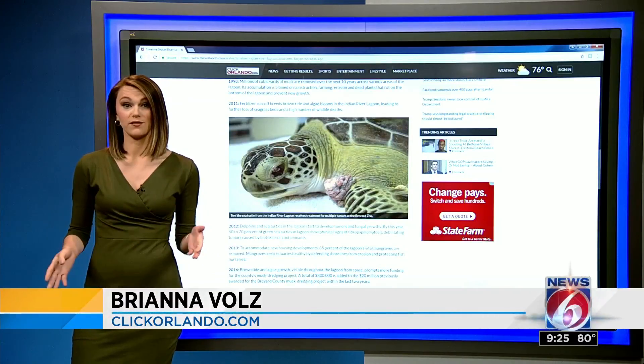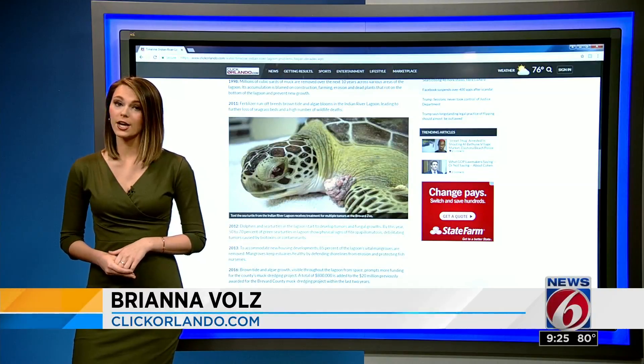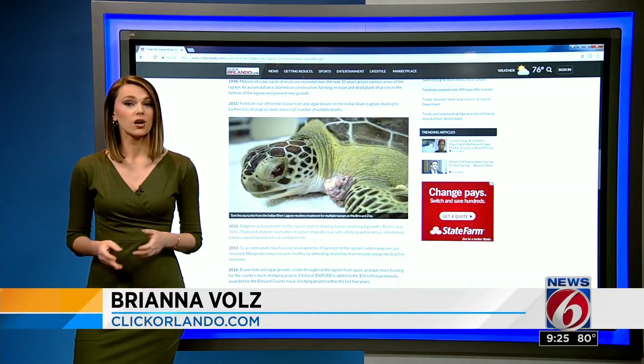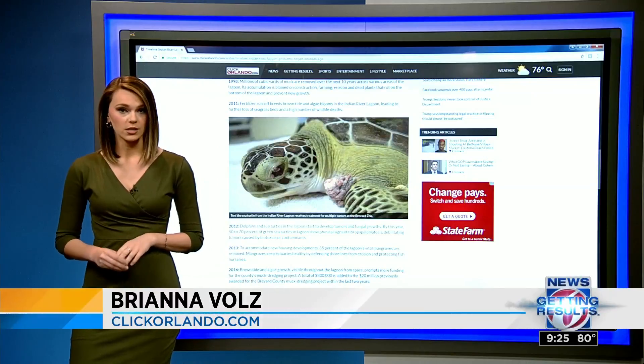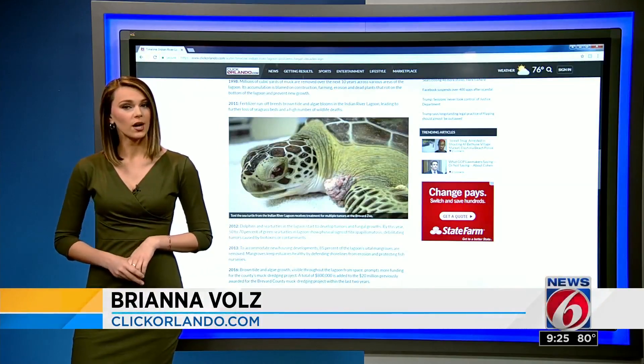From space. Just let that sink in for a second. That's a long ways away. That's just a quick overview of how we got here. You can see all the details on our timeline now on clickorlando.com/water. You'll also find many more resources, including what our politicians are doing and how you can help fix the problem. That's all on clickorlando.com/water.